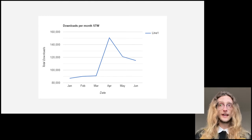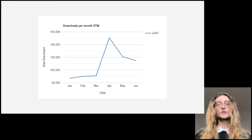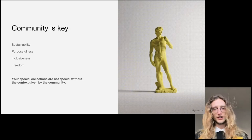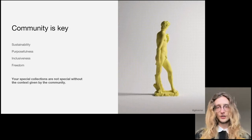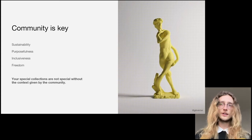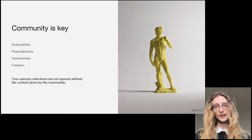To put this into context, from February to April 2020, we grew from 80,000 monthly downloads to 150,000. A lot of this traction is down to ensuring that we stuck to our core values of sustainability, purposefulness, inclusiveness, and freedom, and keeping our models free and open for anyone to download.